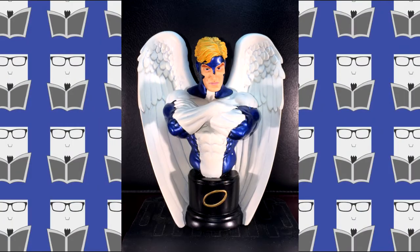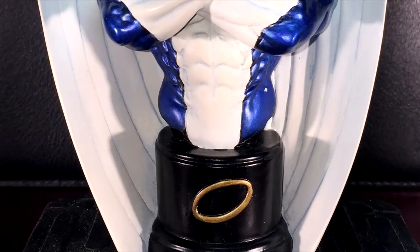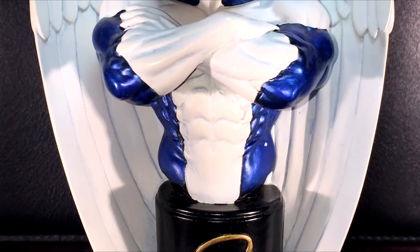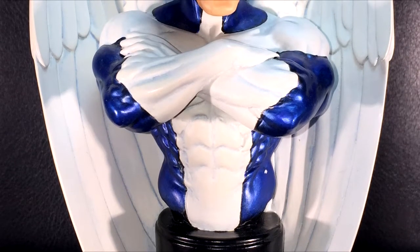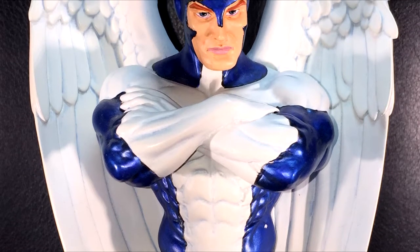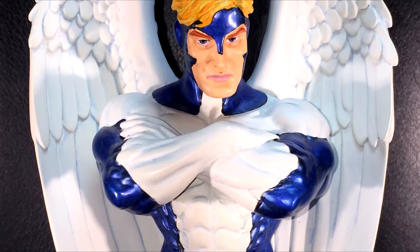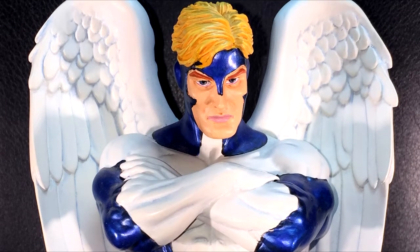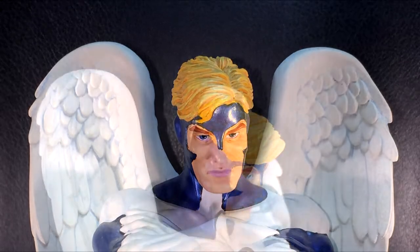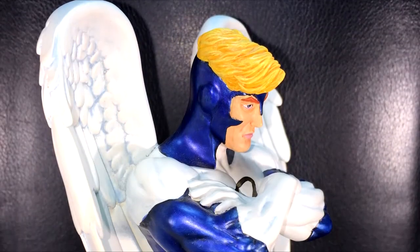First up we have the Angel, Warren Worthington the Third, in his blue costume. There's also one with his red costume and honestly I can't decide which one I like best, but overall I've always thought this costume was the best one for the Angel. I do dig that halo they put at the base of this bust — the Angel looking very determined here and quite muscular.